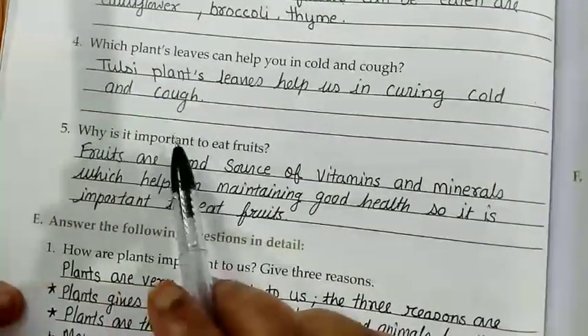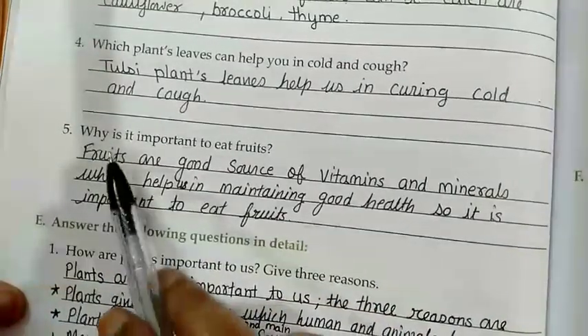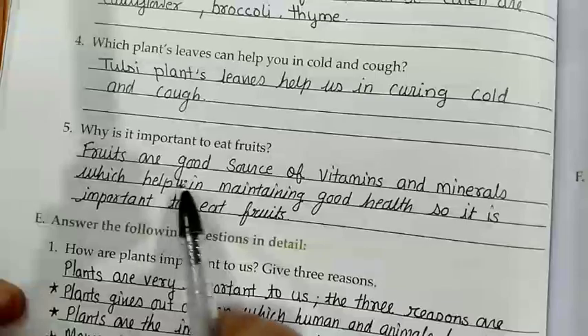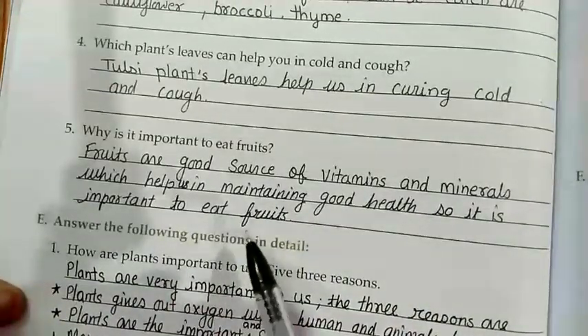Question number 5: Why is it important to eat fruits? Fruits are a good source of vitamins and minerals which help us in maintaining good health. So it is important to eat fruits.